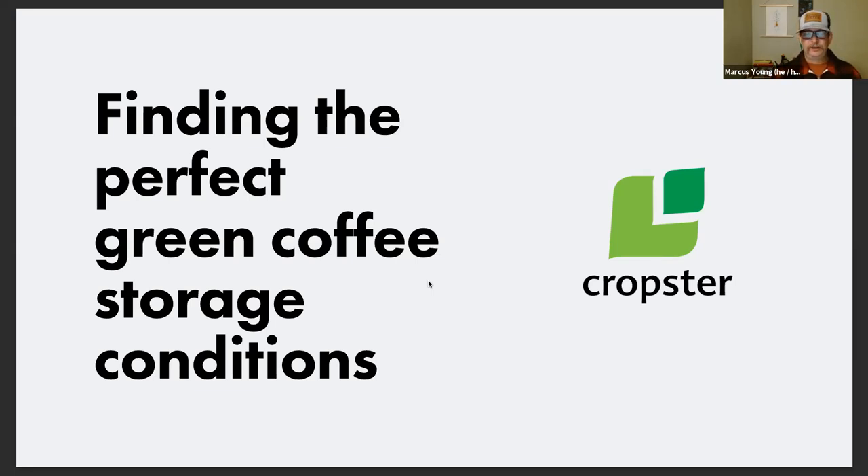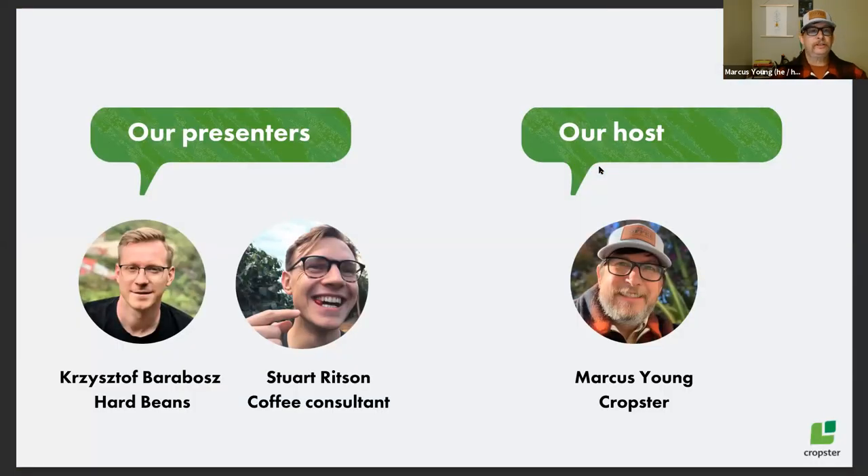Thanks everybody for attending. You're here with Cropster for our webinar series. Our topic today is finding the perfect green coffee storage conditions. This is a subject we were really keen to pursue, following up on some research that Christoph Baravoz from Hard Beans has been pursuing. We also wanted to make sure we had a lively discussion, so we've got Stuart Ritson, a coffee consultant. I'm Marcus Young with Cropster.